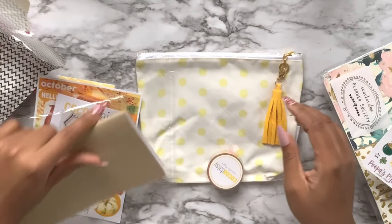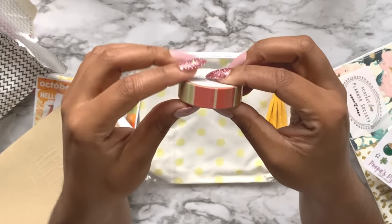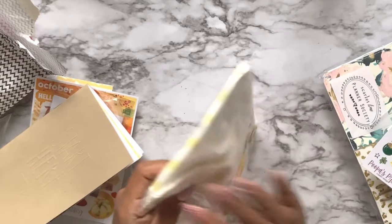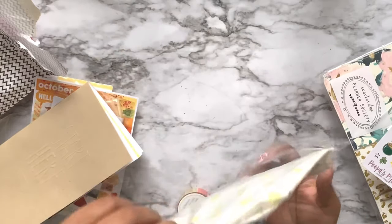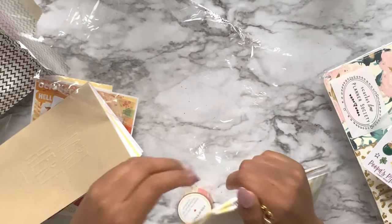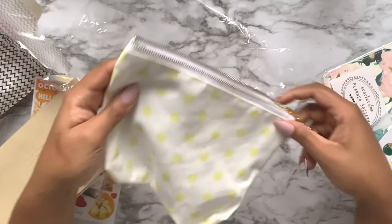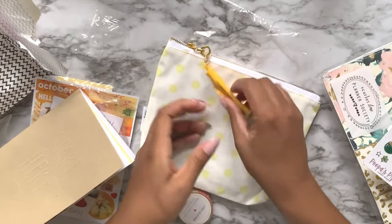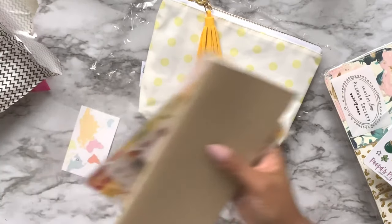There's also some fall-themed washi - it's striped - and we got a pouch with a cute little yellow tassel. It's lined in gray, yellow and white polka dot with a mustardy yellow tassel. That's nice, I like this.